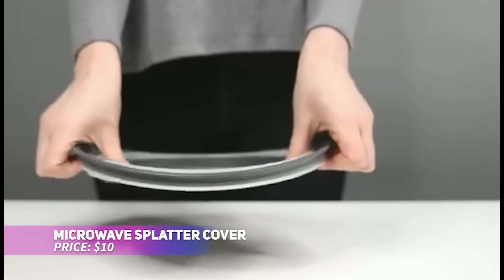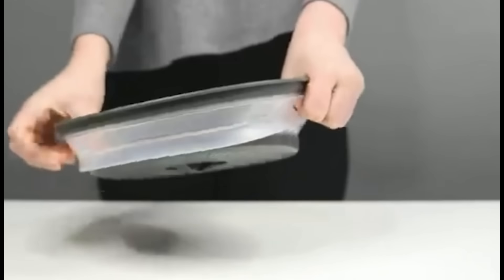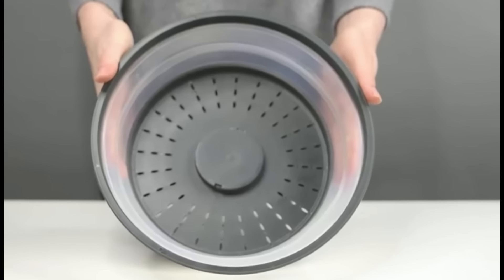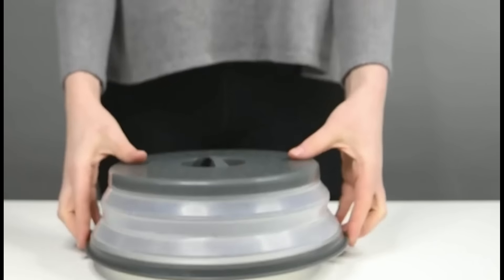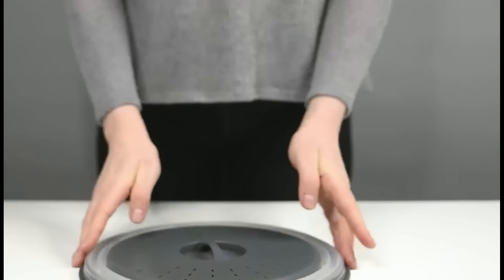Keep your microwave splatter-free with this versatile microwave cover. The collapsible design allows it to pop up for taller dishes and fold flat for easy storage. Plus, it doubles as a colander. Made from BPA-free materials, it's both microwave and dishwasher safe, making it a convenient and durable kitchen essential.